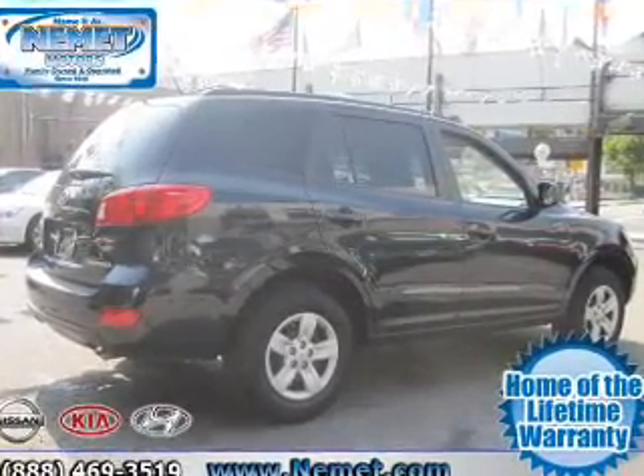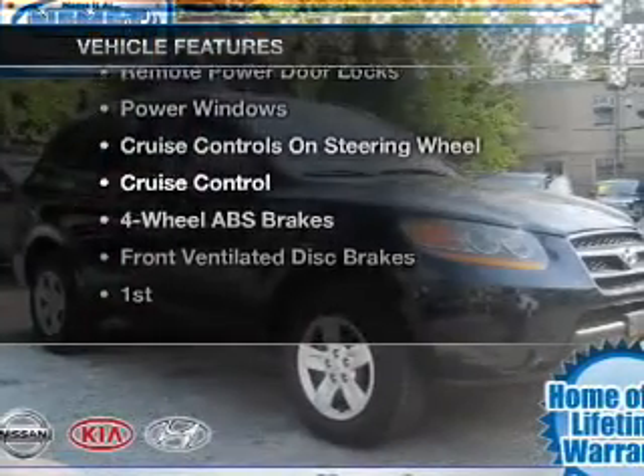Pamper yourself with memory settings. Plus, enjoy these notable features that are included in this vehicle.